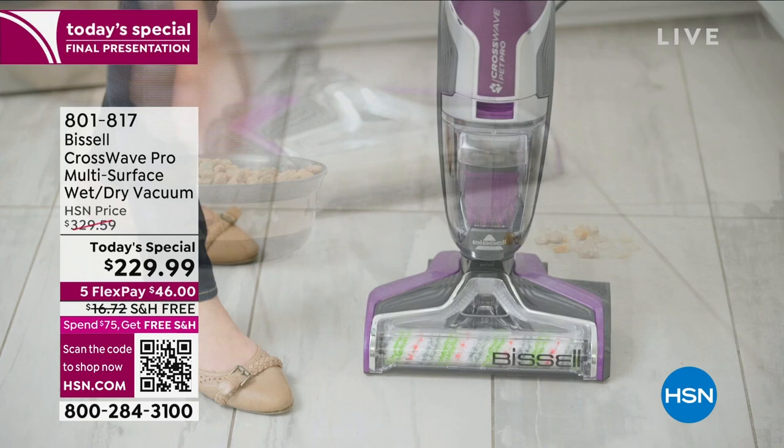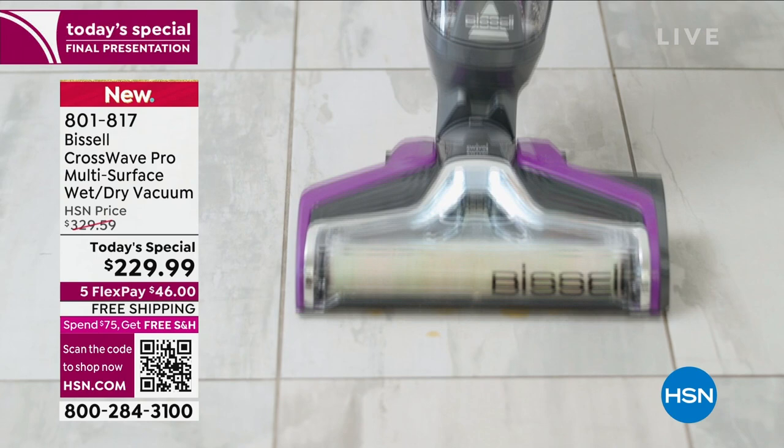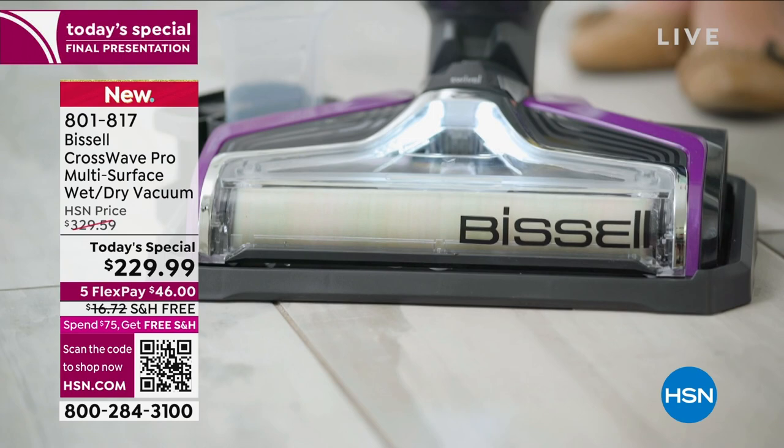You'll never need a mop and bucket again, you'll never need a broom again. Those wet messes, those wet spills, those dry messes, those dry spills — this will clean both of them up. Now, this is the Pro, so it's all new and upgraded. It is more powerful and more effective than it has ever been, and we are really excited to share it with you today on HSN.